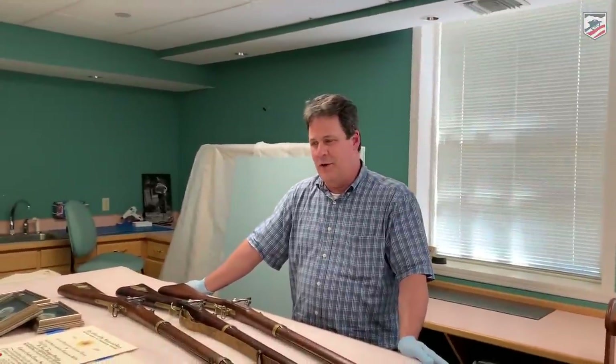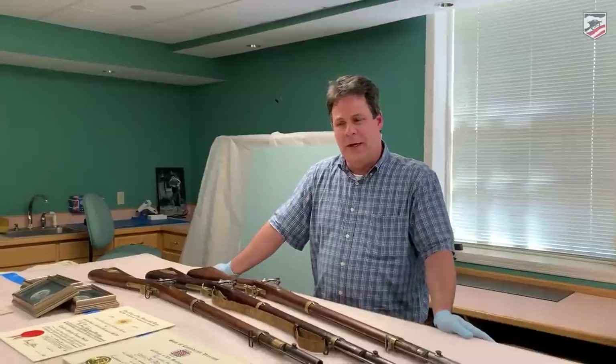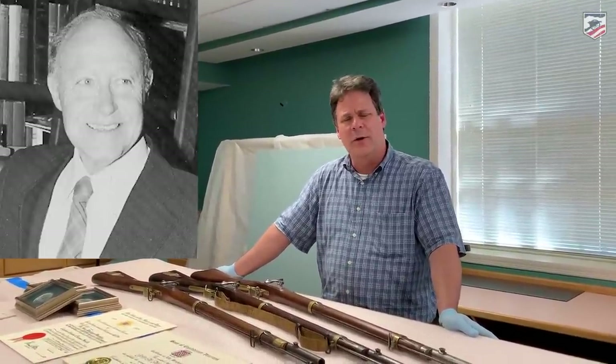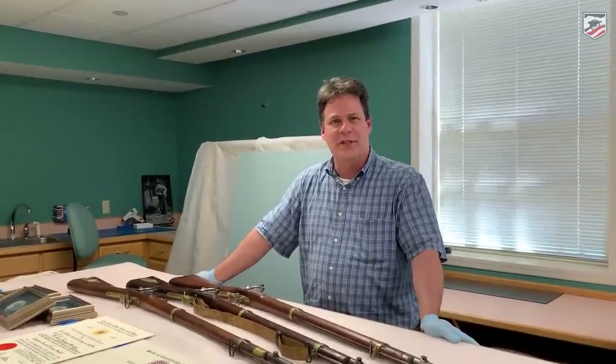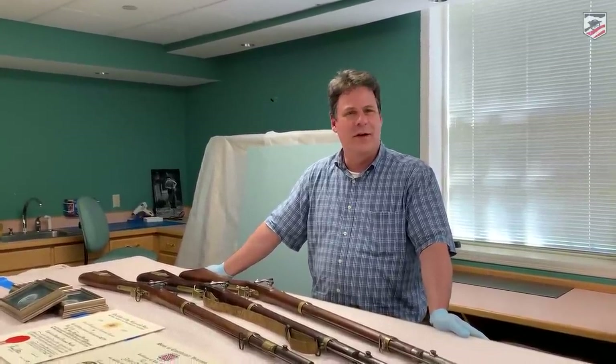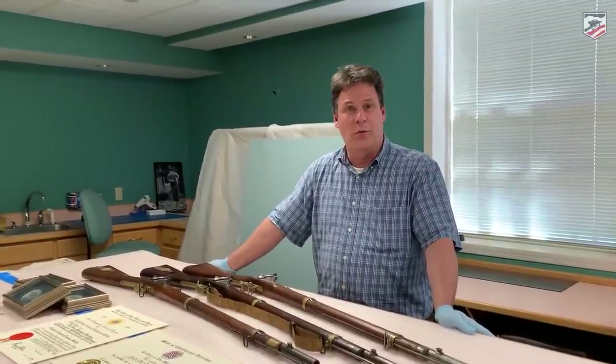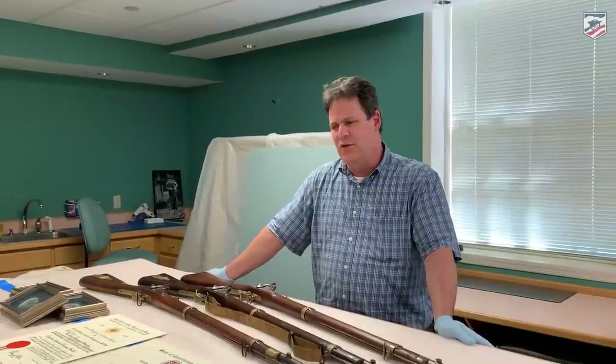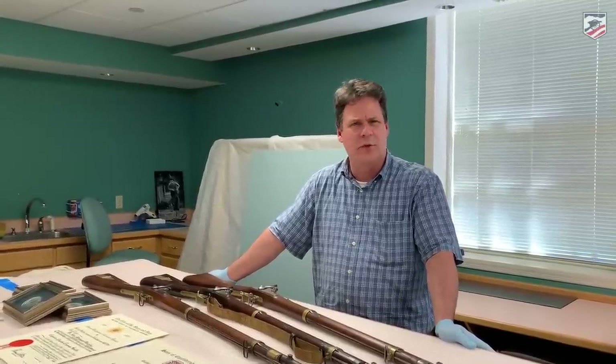Before we dive into the awesome artifacts, can you tell us a little bit about Dr. Murphy and his wife? Dr. Murphy was a psychiatrist who followed in the footsteps of his father. He grew up in Virginia and heard stories about his Confederate ancestors, which sparked an interest in collecting. In his adulthood he assembled a remarkable collection of Confederate long arms — some 150 or so weapons. He was very active in the Sons of Confederate Veterans and other related organizations.